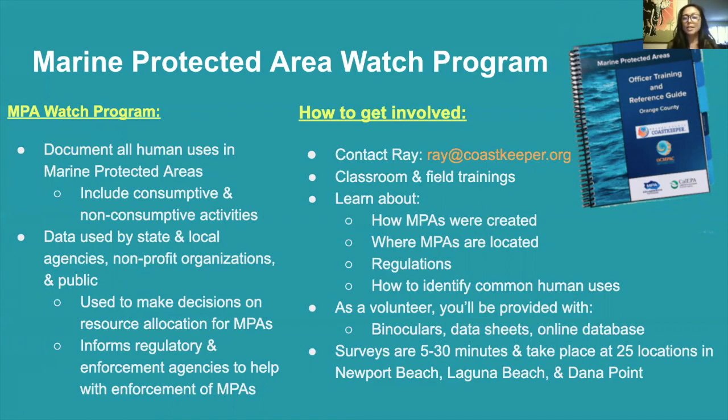The data is used to make decisions to allocate our resources for our MPAs, and it's also very helpful to inform our regulatory agencies when it comes to MPA enforcement. If you're interested in volunteering for this program, please contact Ray, our Associate Director of Programs. His email is ray@coastkeeper.org. As a volunteer, you'll have classroom and field trainings. You'll learn about how MPAs were created, where our MPAs are located throughout Orange County, what the regulations are, and how to identify common human uses.